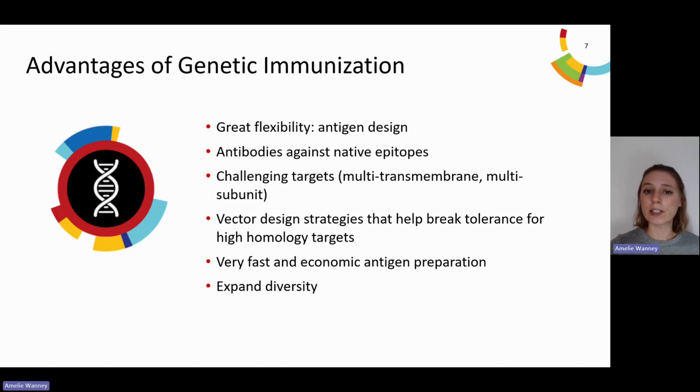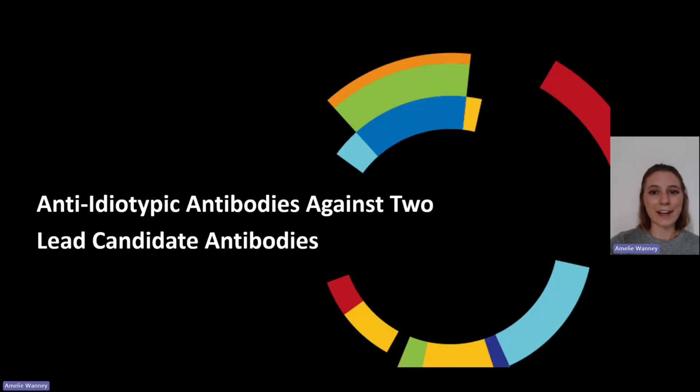However, whenever protein is available and accessible, incorporating cost-effective DNA immunization offers the advantage of broadening diversity within the candidate pool. Now let's focus on our case study, in which we successfully generated anti-ID antibodies against two antibodies that are current therapeutic lead candidates from an earlier discovery campaign from our side.